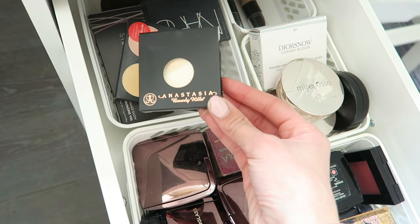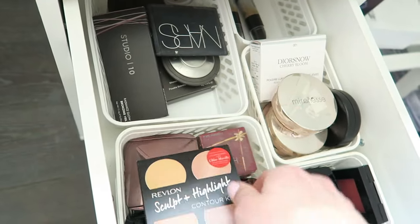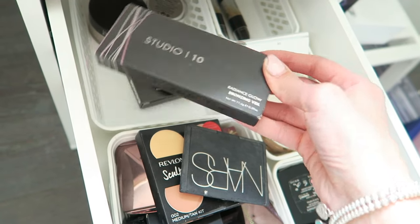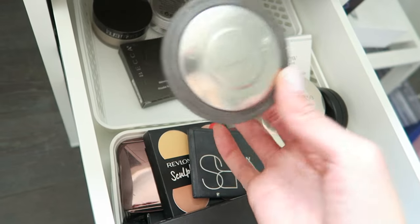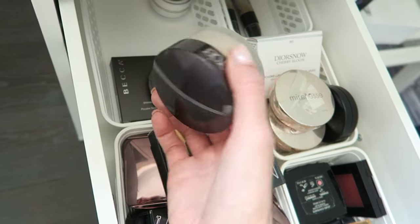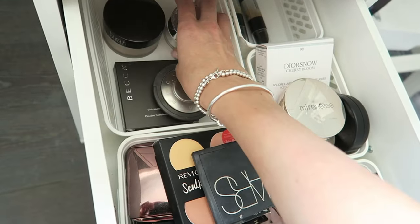Back here I've got an Anastasia refill in shade Banana for under-eye, the Revlon Sculpt and Highlight Contour Kit, a NARS bronzer, the Studio 10 Radiance Glow Bronzing Veil. For highlighters I've got Becca in Champagne Pop and Moonlight. I've also got the Laura Mercier Translucent Powder and the Mirenesse Forever Diamonds Powder — gorgeous packaging.